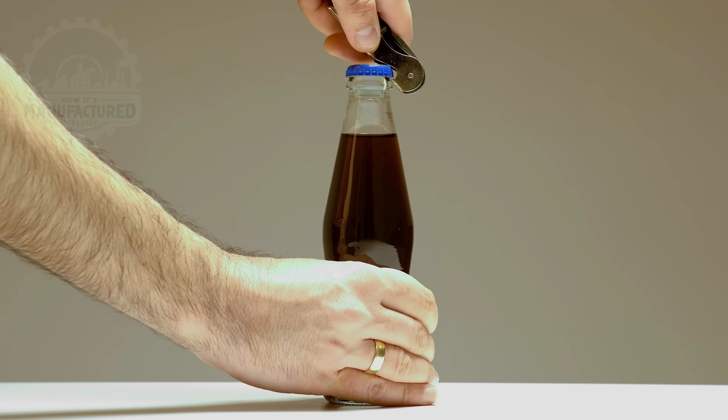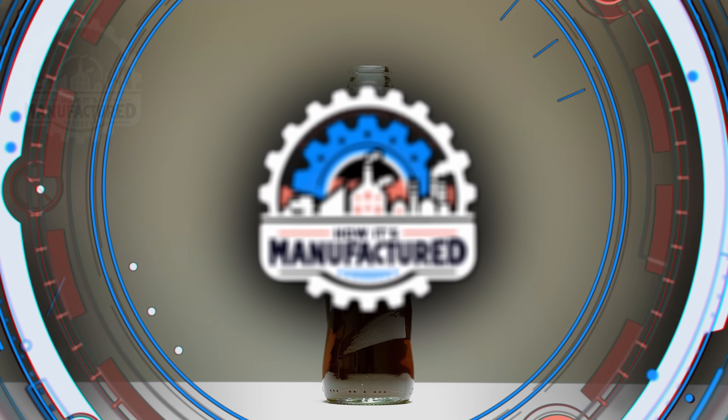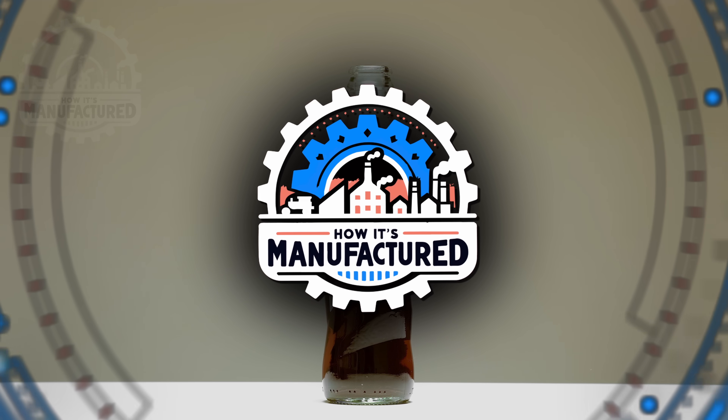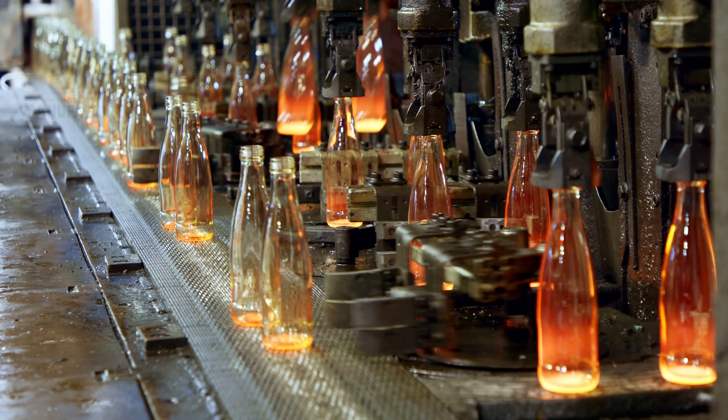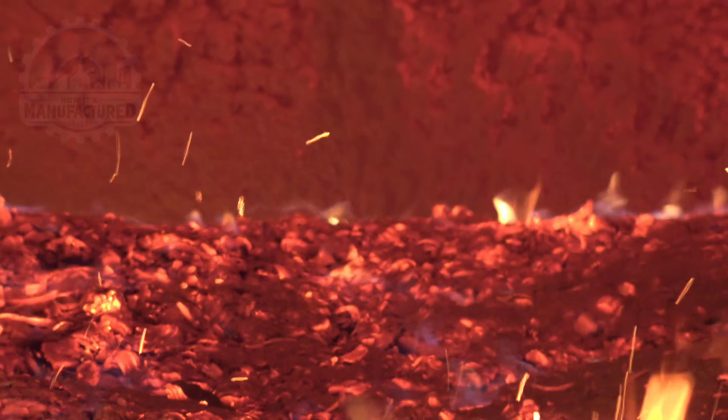Glass bottles are all around us, but have you ever stopped to think about how they're made? Join us on How It's Manufactured as we explore the art and science behind crafting iconic cola bottles — from the transformation of raw materials into a vessel that holds one of the world's most famous beverages. This is a journey you won't want to miss.